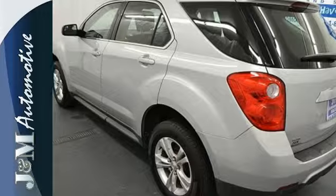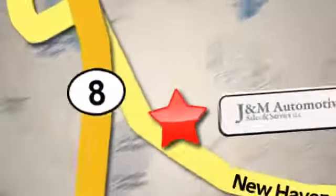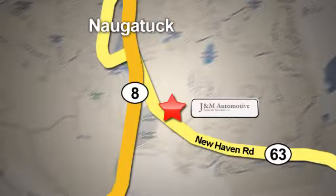Come test drive this Equinox today. You'll see a difference at J&M Auto Sales. Call or stop in today. We are conveniently located at 820 New Haven Road in Naugatuck, Connecticut.